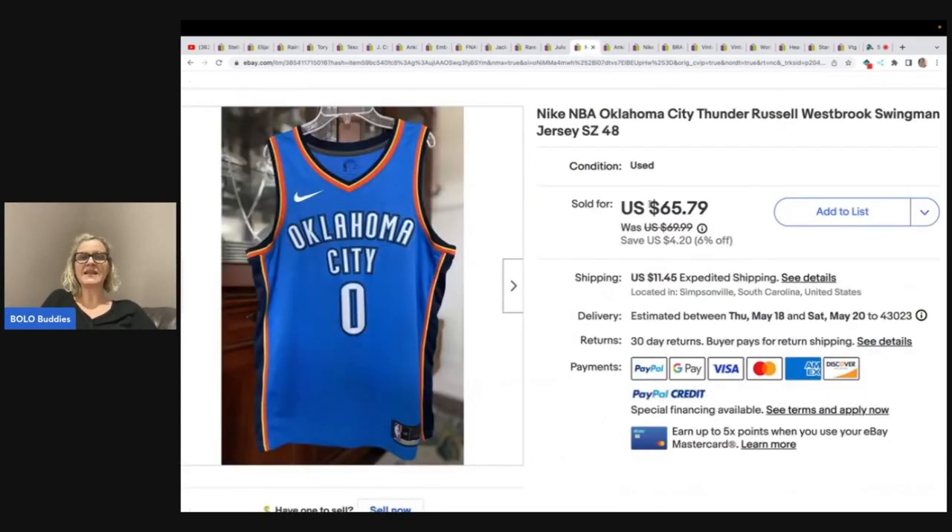The next item is this Nike NBA Oklahoma City Thunder Russell Westbrook Swingman Jersey size 48. She got this at the Goodwill for $1.50 and sold it for a best offer of $40 plus shipping.